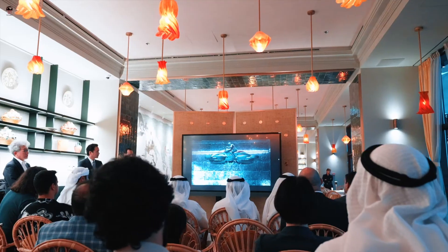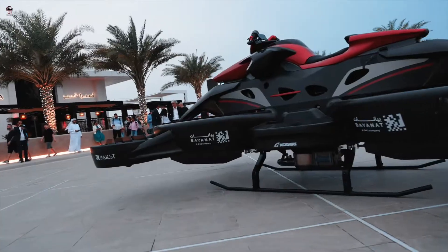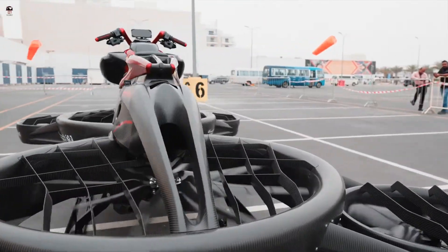The weight of the aircraft is 300 kg. A full tank is enough to fly at 80 km per hour for 40 minutes. It is expected to be used for life-saving situations, such as disaster investigation and search in deserts, lakes, bays, and emergencies.